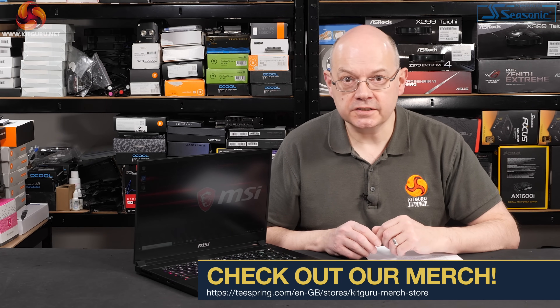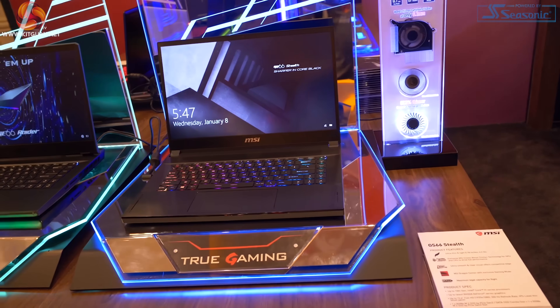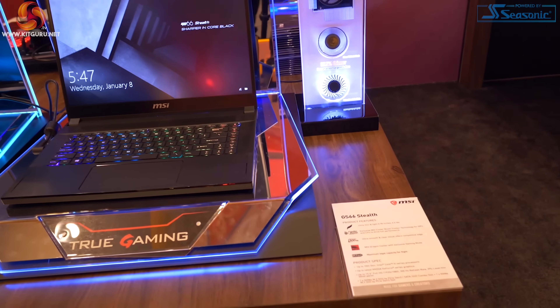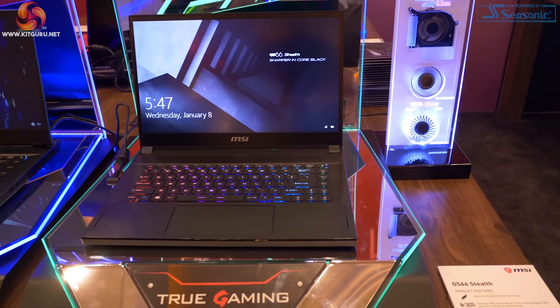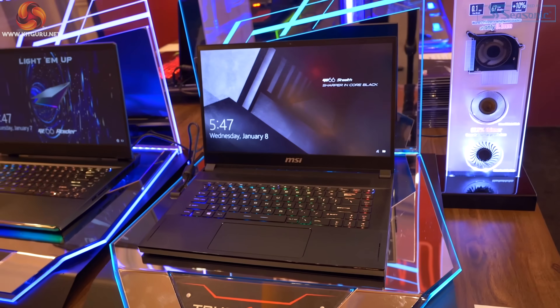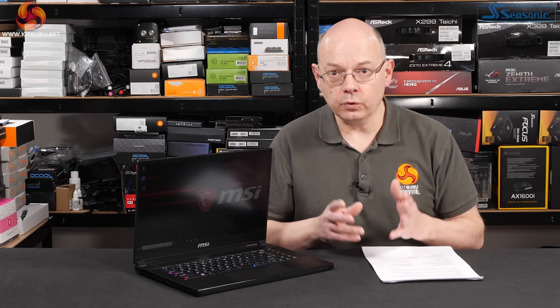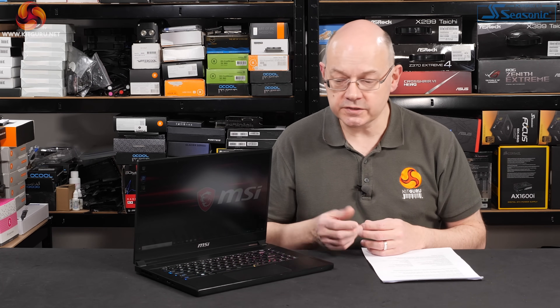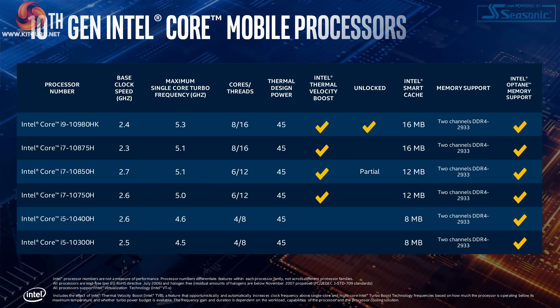We saw the GS66 Stealth at CES back in January and at the time we told you the laptop was waiting for Intel's new Comet Lake H processor family to be launched. We reckoned that would be sometime around the middle of the year. In the event it's April — Intel's actually beaten us to that particular punch. If you thought the only item of interest within the GS66 Stealth was an upgrade in inverted commas from 9th gen Intel to 10th gen Intel with a very modest boost in speeds, you would be bitterly disappointed.